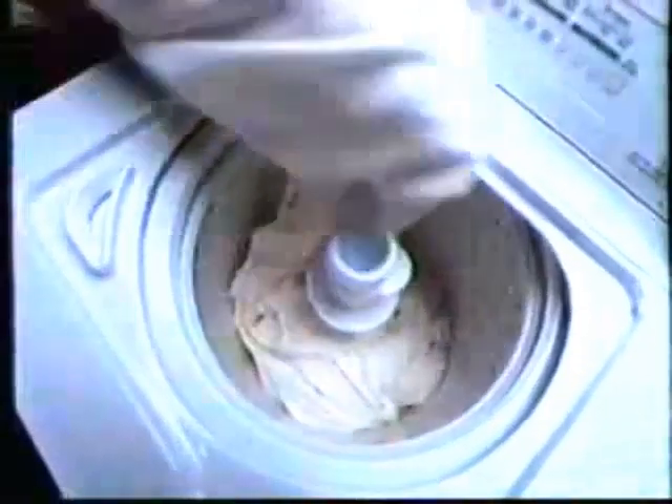Introducing the incredible new GE Profile washer. It has a 31% larger tub opening and can wash 33% bigger loads. In fact, it has larger capacity than any model in its class. The new GE Profile. Take one out for a spin.